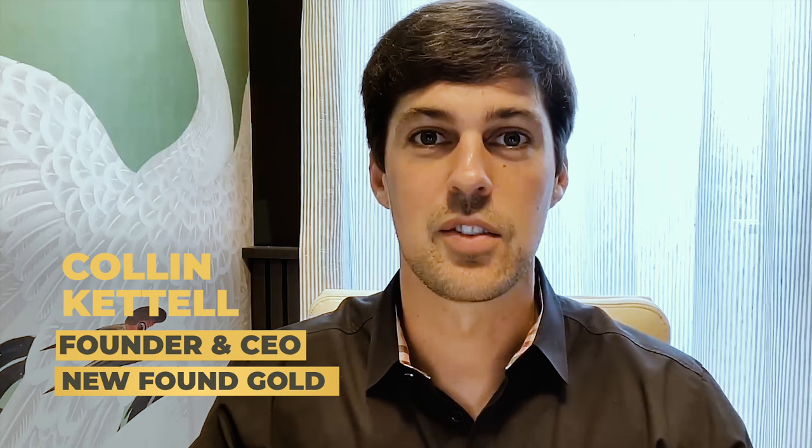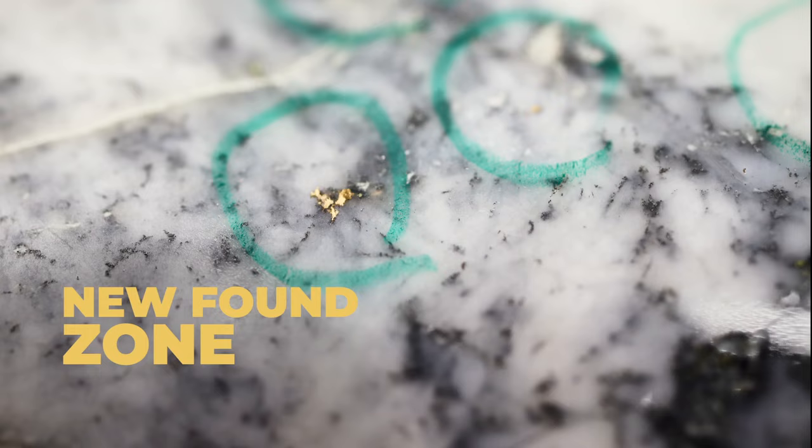Something comes out that just changes the game entirely, and that's Keith West. This is the first discovery of mineralization on the west side, and so it's a really good harbinger of what's to come. We're very active. I would suspect we'll continue to remain active and ramping up our efforts on the west side of the fault.